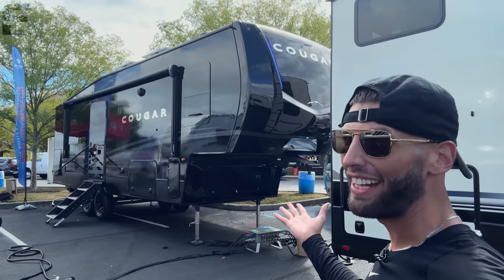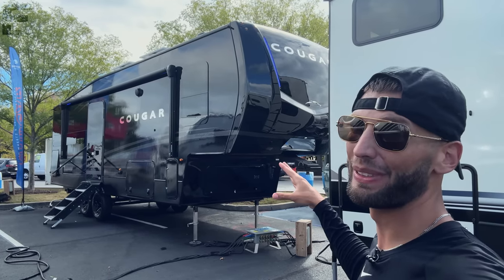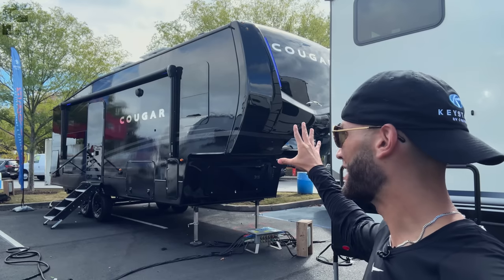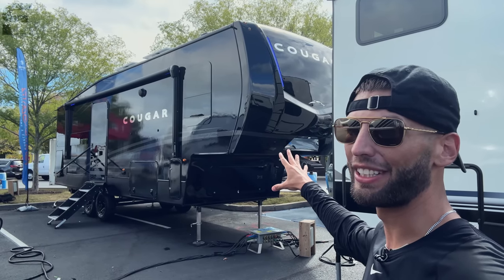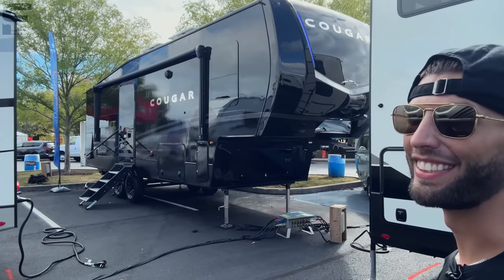If you have ever wanted a black fifth wheel, here it is. I'm really excited to show this thing to y'all. Supposedly this is a limited edition, one of one from what I understand. They do make this in the standard Cougar exterior package as well, but this is something I just had to show y'all. So let's go take a look.